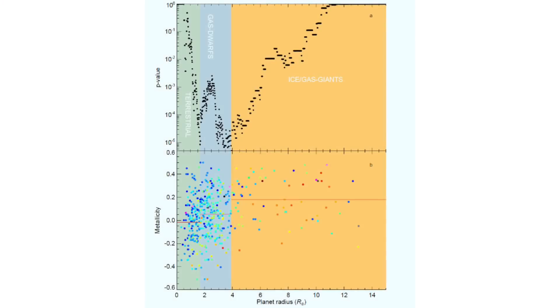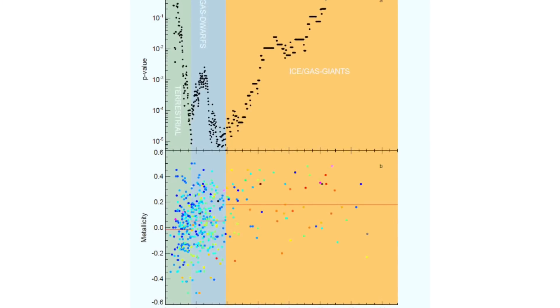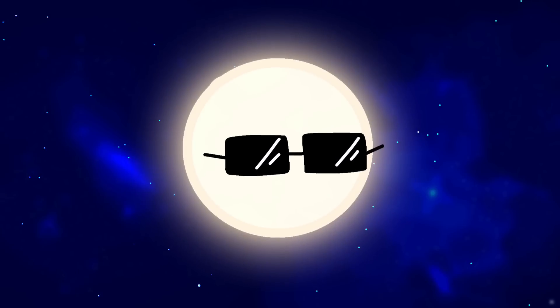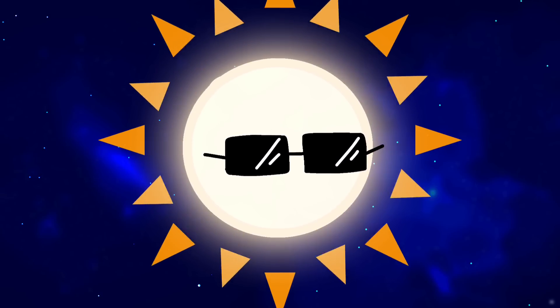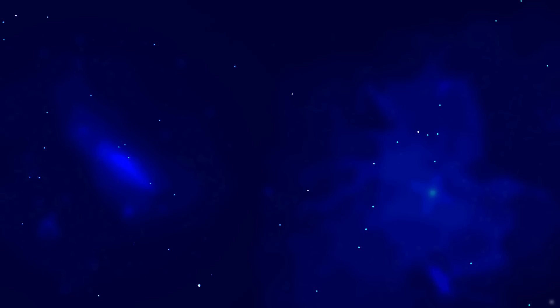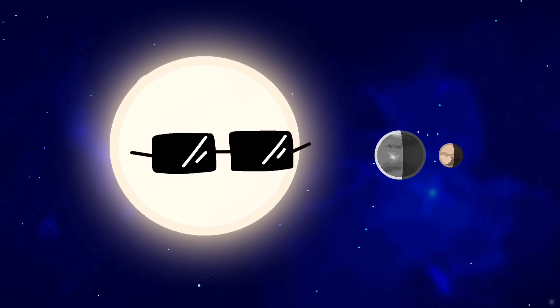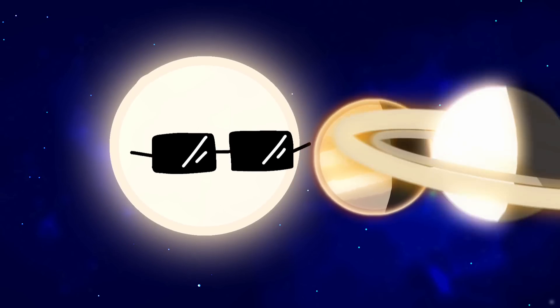Stars with gas dwarfs tend to be slightly more metal-rich, while those with gas giants have up to 50% more metals than the Sun. It seems there is a sweet spot of metallicity to produce mini-Neptunes, roughly similar to the Sun's metallicity — and that makes sense. At lower metallicities, you have fewer building blocks for planets, and at higher metallicities, you tend to make gas giants instead.